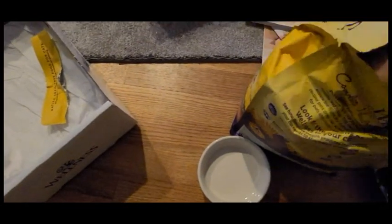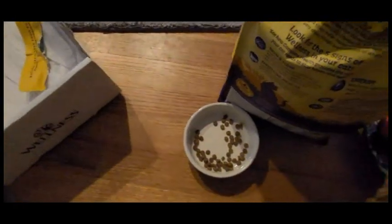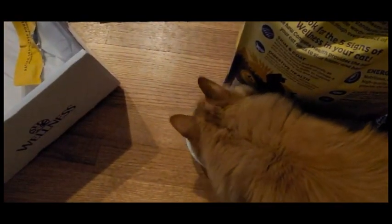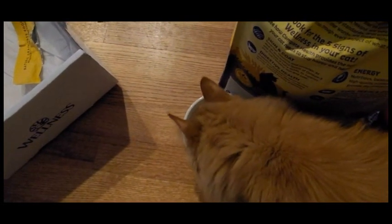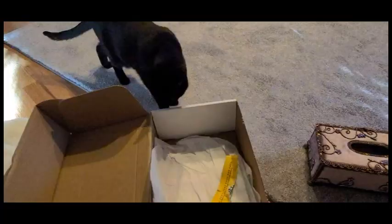We're going to go ahead and open it — complete health and grain free. We're gonna go ahead and see if you like it. Oh, and she likes it! Good job, good job!